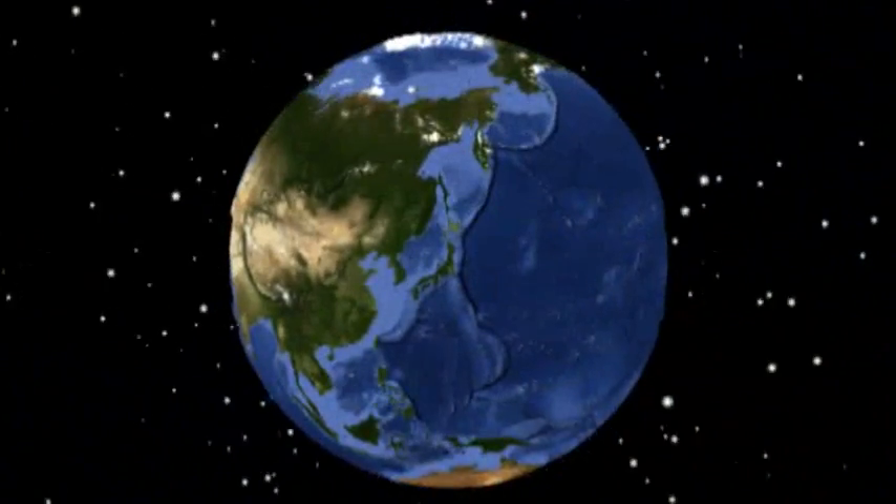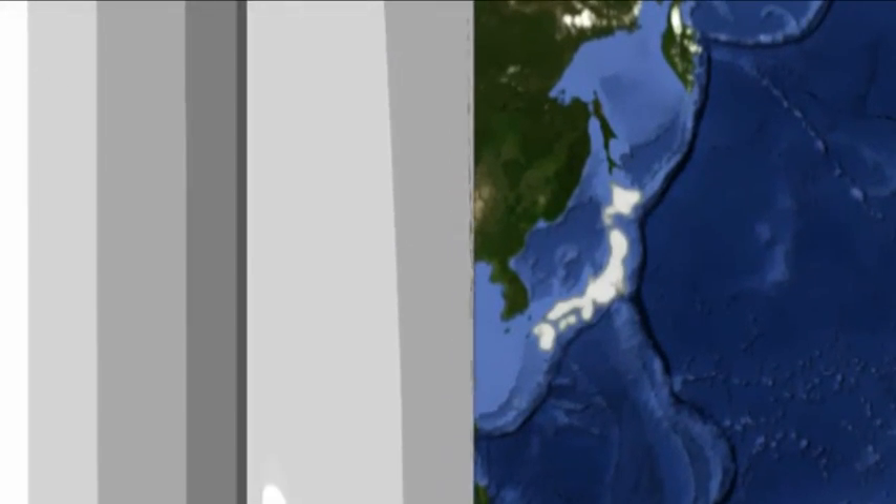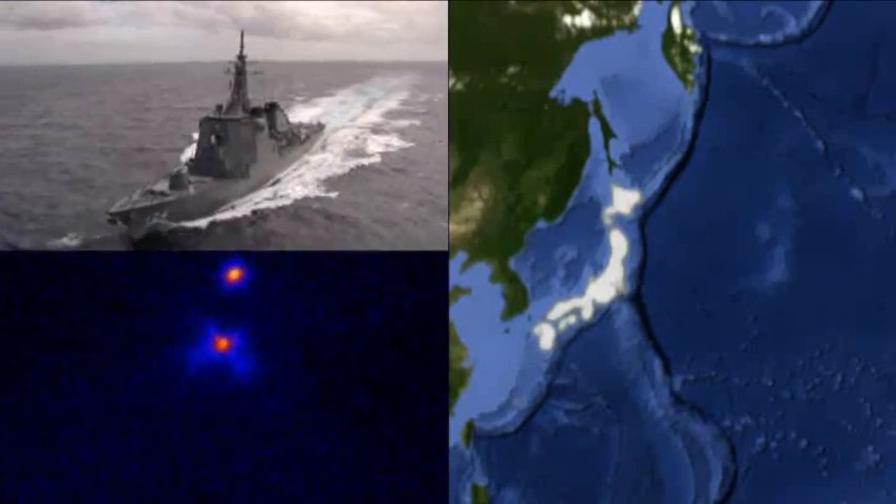This test was another major milestone, and reinforces Japan's position as the only other country to possess an upper-tier ballistic missile defense capability with the ability to intercept threats well above the Earth's atmosphere.